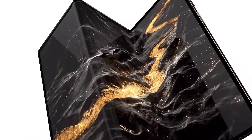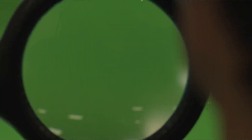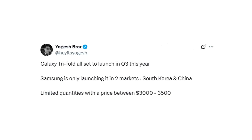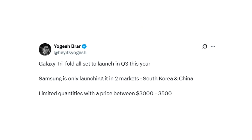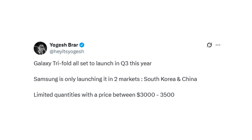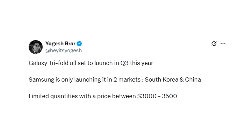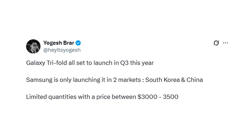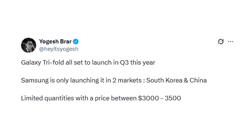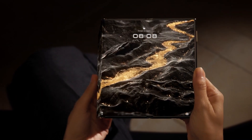A new leak has confirmed the price and launch countries for Samsung's upcoming tri-fold phone. Samsung is once again pushing the boundaries of mobile innovation with a device straight out of science fiction. According to reliable tipster Yogesh Brar, the much-rumored Galaxy Tri-Fold is officially set to launch in Q3 this year — meaning between July and September — but it won't be available worldwide. Samsung is planning an ultra-limited release targeting just two markets: South Korea and China, with a price tag ranging between $3,000 and $3,500, making it Samsung's most expensive mobile device ever.